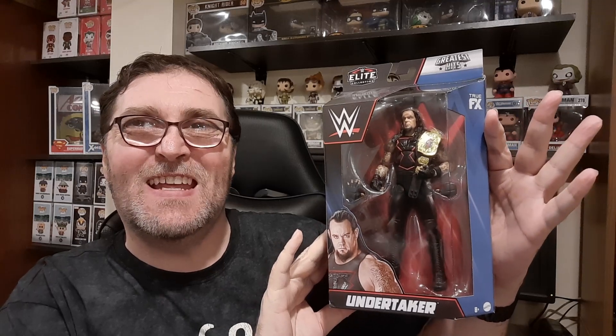We have not one but two of the Heartbreak Kid, Shawn Michaels — so one and two. And saving the best for last, we actually have two of these as well: two of the Phenom, The Undertaker. So that's what's in the box.